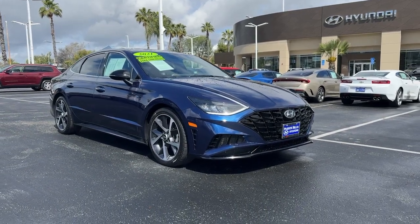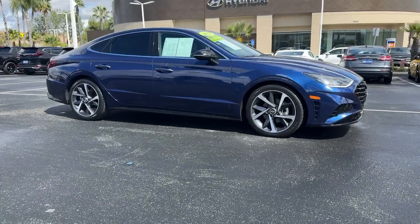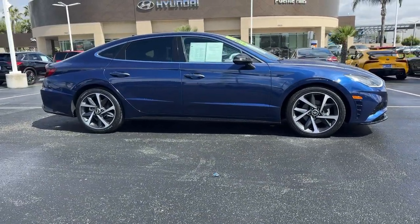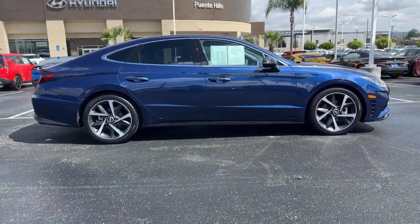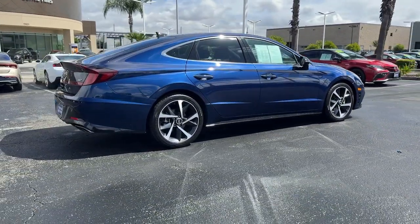Can you see yourself in the 2021 Hyundai Sonata? With less than 20,000 miles on the odometer, this vehicle stands out from the rest. This well-built, stylish Sonata delivers the best in family sedan comfort.